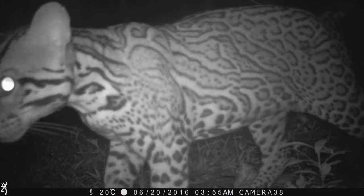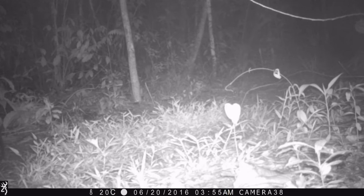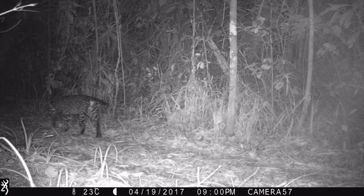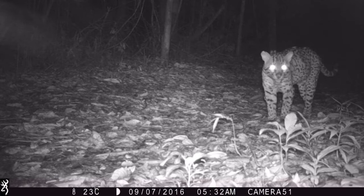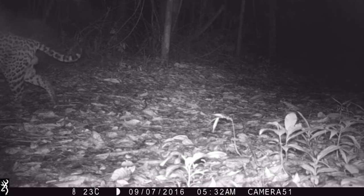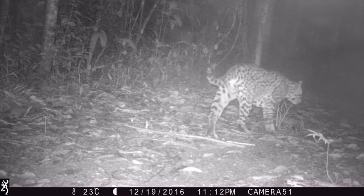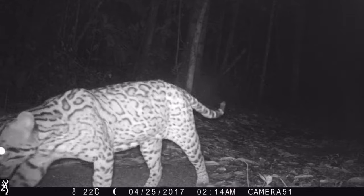Let's start with the oldest male. Similar as with jaguars, ocelot males do not help with the raising of offspring, with females being the sole providers. The first male is M11-3, and our naming system for ocelots is similar as for jaguars, meaning he was first detected in 2011 and thus is a minimum of six to seven years old in these videos.